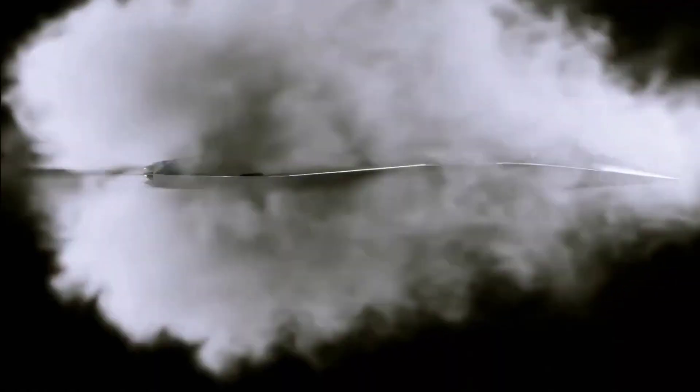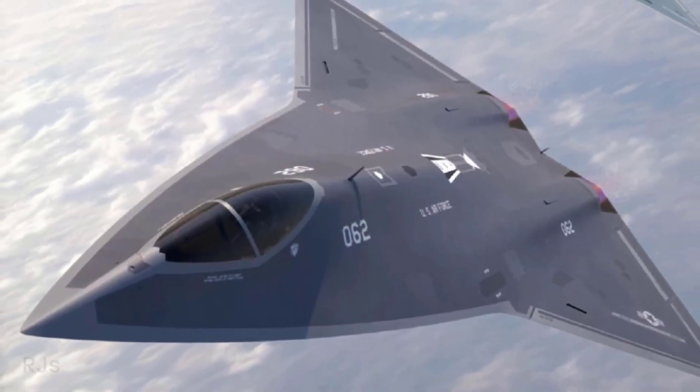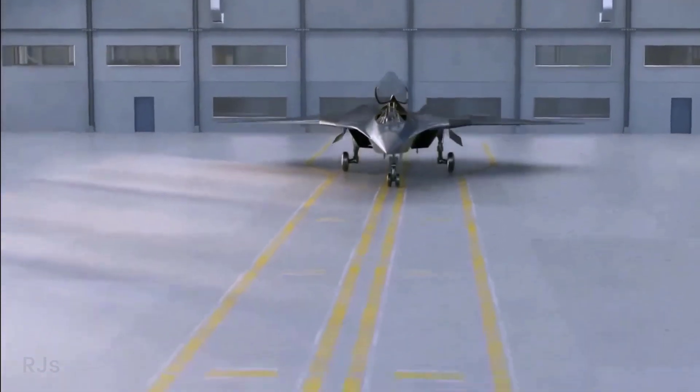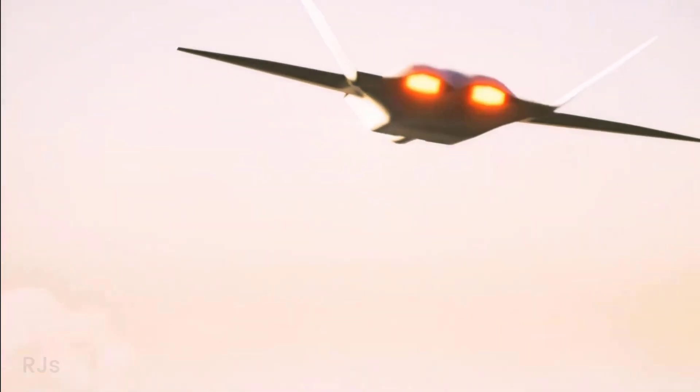From an aerodynamics perspective, the X-44 Manta introduces innovation in the form of larger delta wings. The advantage of this design is increased fuel capacity, which theoretically could enhance the aircraft's range. Additionally, these delta wings have the potential to reduce mechanical complexity, allowing for higher fuel efficiency and greater maneuverability.